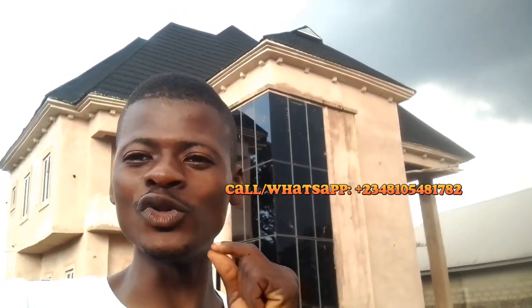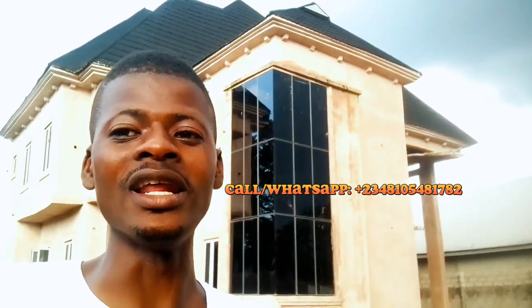Hello guys, in today's video I'm going to show you around a project we are just about to begin at Umo Local Government of Abia State in Nigeria. I just came in from Abuja two days ago and we are beginning work very soon. If you have a PVC ceiling design job that you want to do, or a painting and screening job, we do them all and work everywhere in Nigeria.